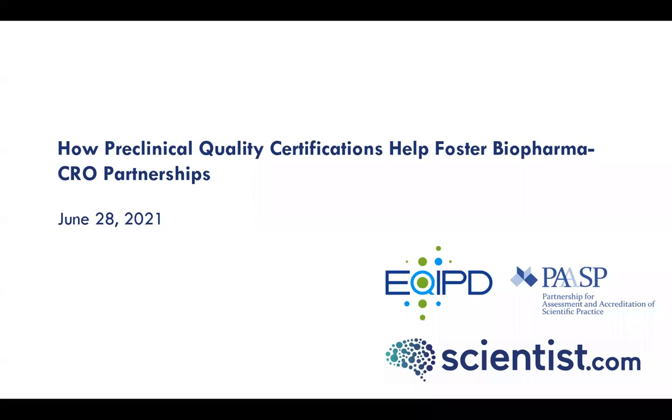Welcome to our webinar hosted by Scientist.com and presented by EQUIP: how pre-clinical quality certifications help foster biopharma CRO partnerships. This webinar is being recorded and will be made available to all registrants and attendees within 48 hours after the event. If you have any questions during the presentation, please ask them using the Q&A function at the bottom of your Zoom window. Our panellists will be answering submitted questions at the end of the presentation, and we'll also be making the slides available after the webinar.